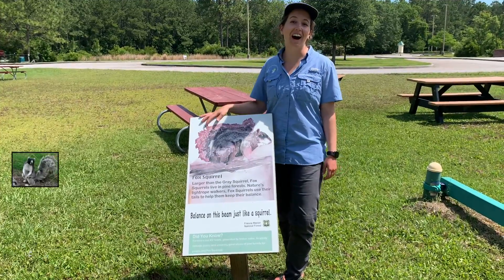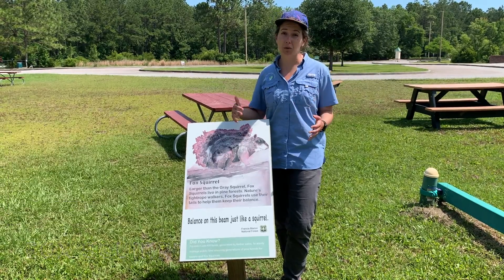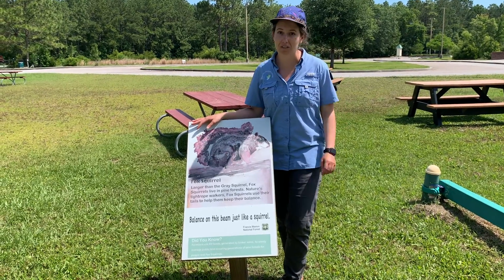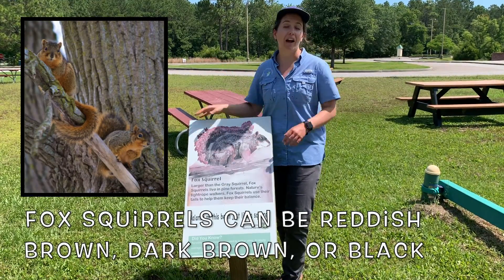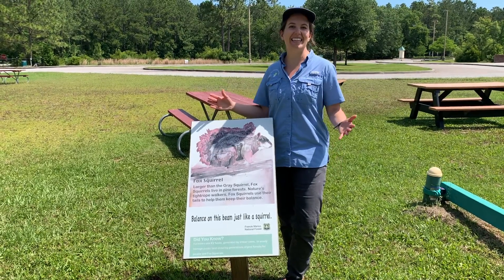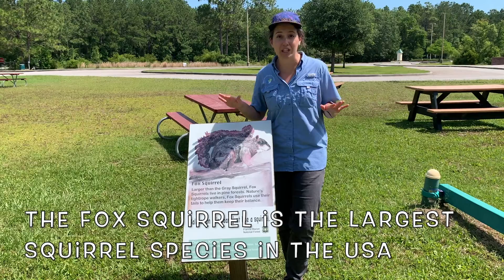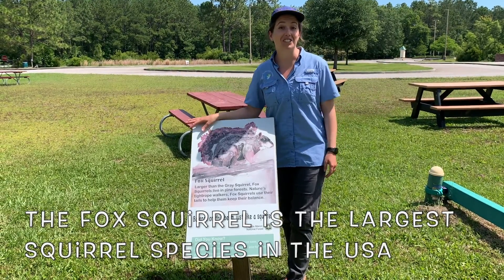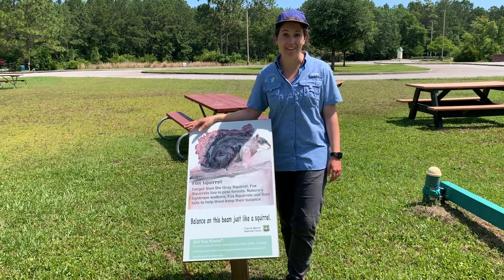On to fox squirrels. Fox squirrels are larger than the more common gray squirrels that I'm sure you see all of the time. Fox squirrels prefer to live in pine forests, like you can find in the Francis Marion National Forest. Squirrels are kind of like nature's tightrope walkers — they have extremely good balance. So to channel our inner squirrel, we're going to try to balance on a balance beam.